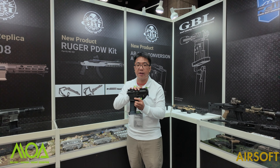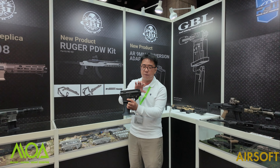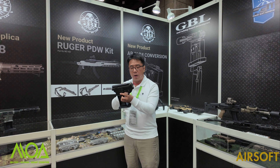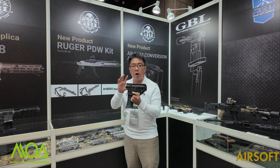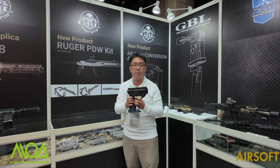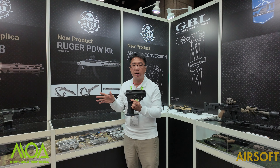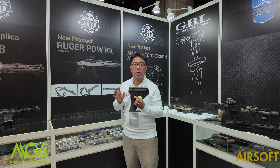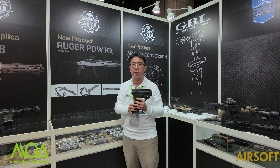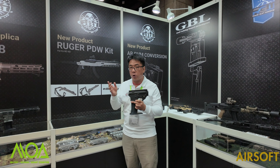Once you choose the system, you can choose the different style handguard, different style stock. But except for the main receiver, it's an airsoft replica. For the handguard, pistol grip, stock, and other accessories, GBL directly uses real firearm parts to make the rifle as real as possible.